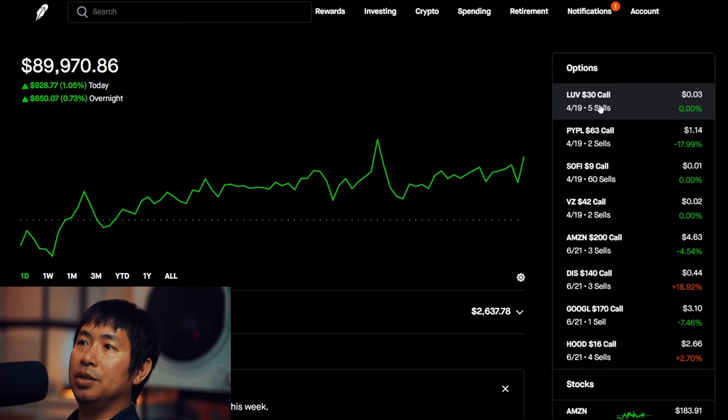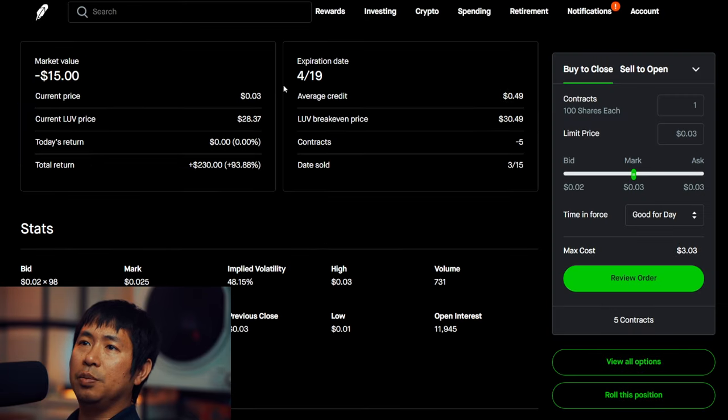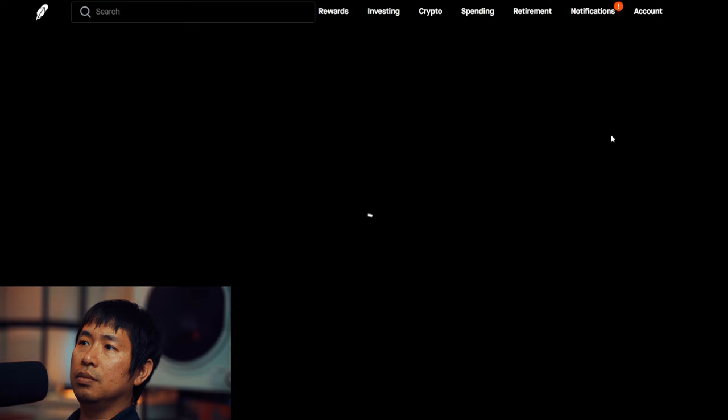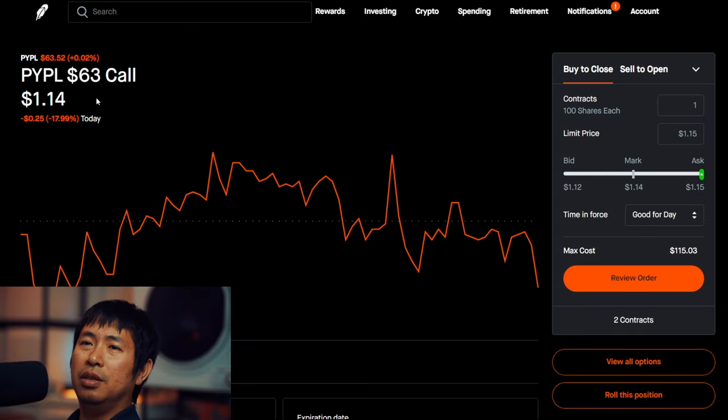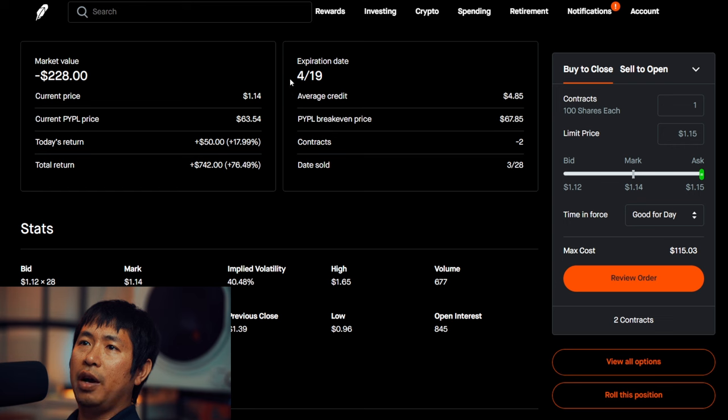For my options, I am selling LUV $30 covered calls. These expire April 19, total return $230. I am selling PayPal $63 covered calls. These expire April 19, total return $742.